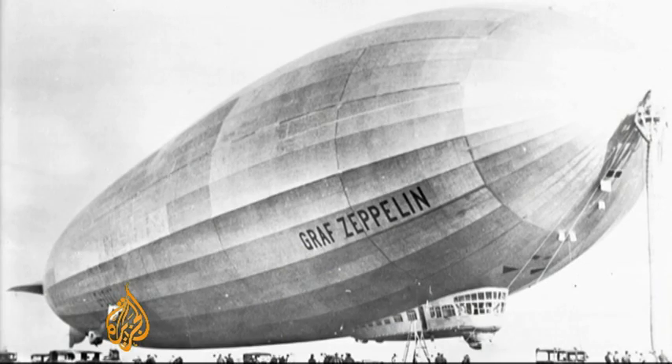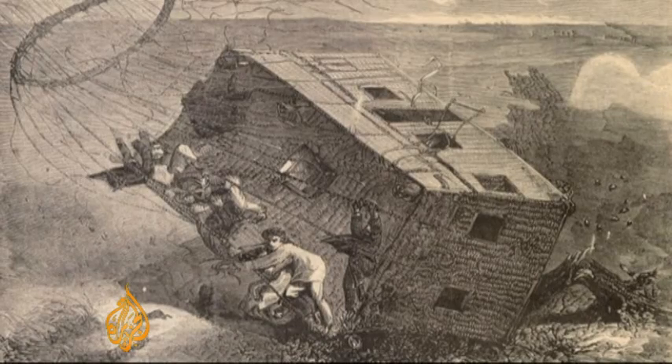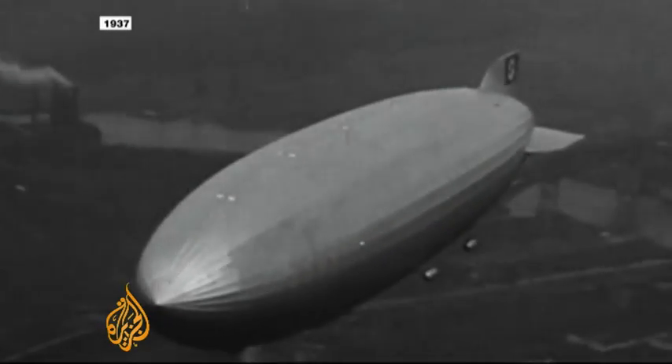Balloons, blimps, dirigibles, and zeppelins have been used for military purposes for over 150 years, with mixed success. What really killed the airship era was the 1937 Hindenburg disaster.